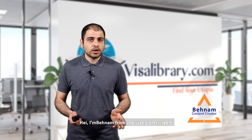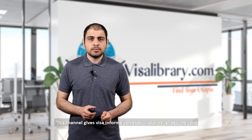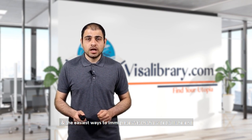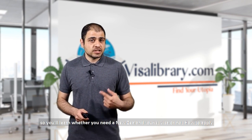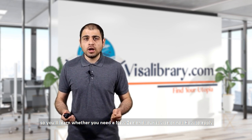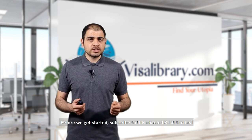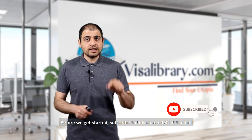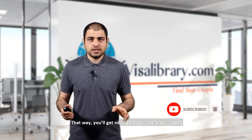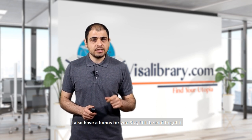Hi, I'm Behnam from the Visa Library team. This channel gives visa information about your travel destinations and the easiest ways to immigrate. Watch this video till the end so you'll learn whether you need a New Zealand tourist visa or not, how to apply, and things to do before entering the country. Subscribe to this channel and hit the bell — that way you'll get notified about the latest videos. I also have a bonus for you, so stay till the end to get it.